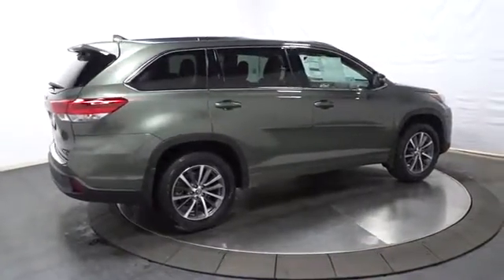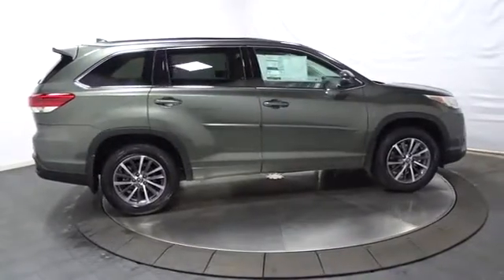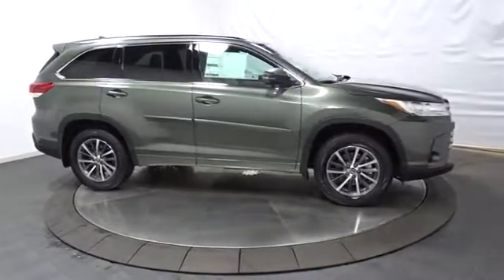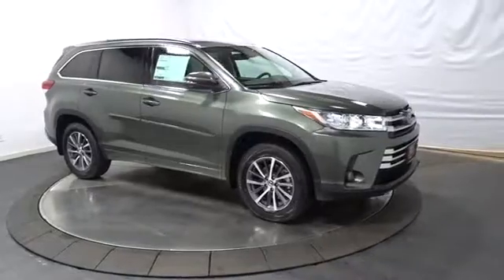Outside temperature gauge, tachometer, brake assist, tinted glass, splash guards, engine immobilizer, body color door handles, low tire pressure warning. Searching for a dependable vehicle that looks great too? You found it, so stop in today.